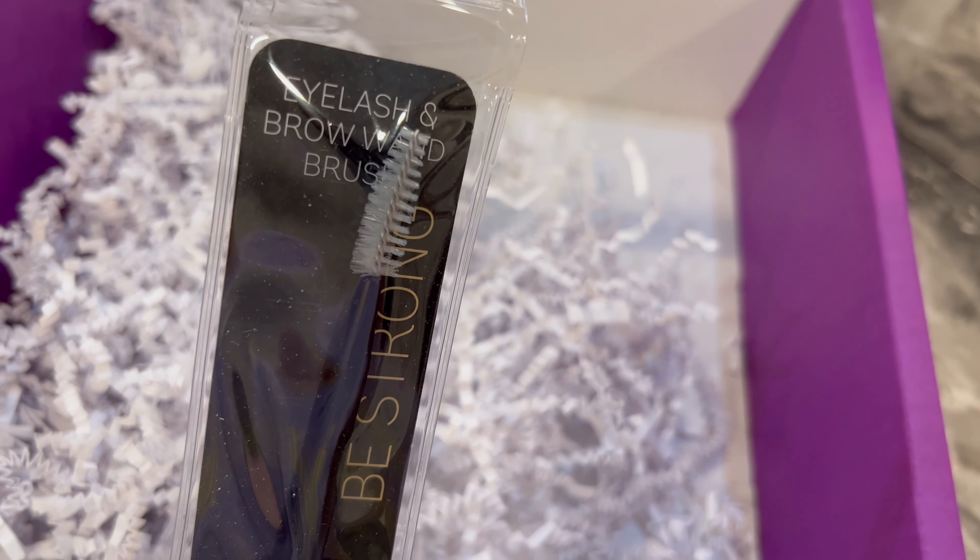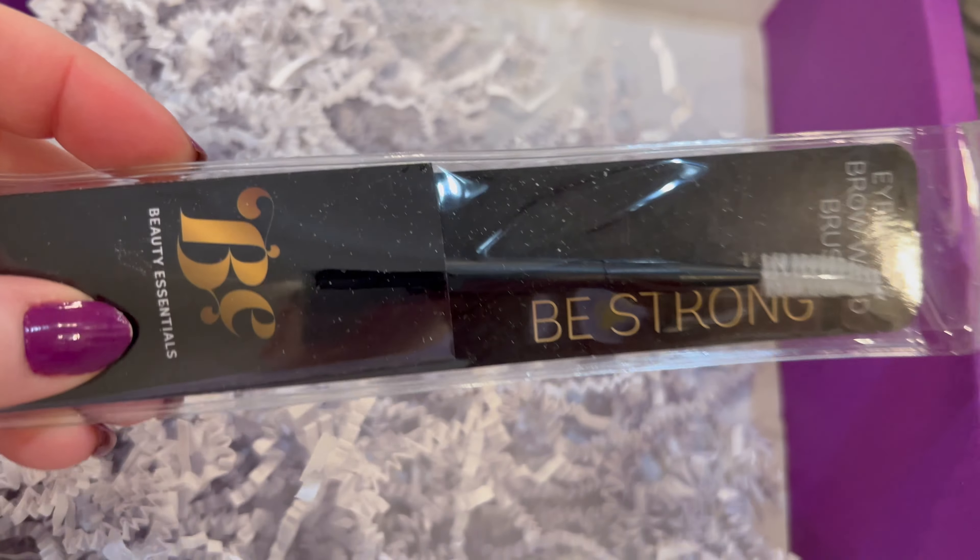Oh, an eyelash and eyebrow wand brush — that's nice!